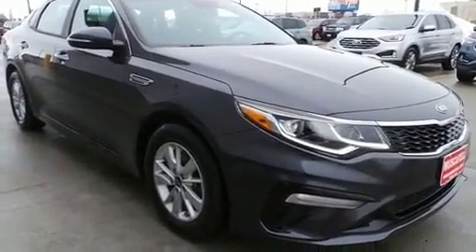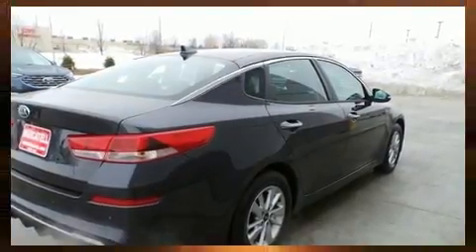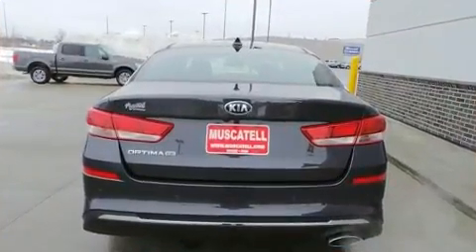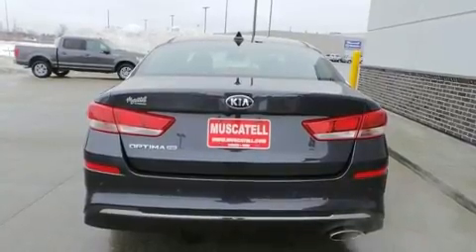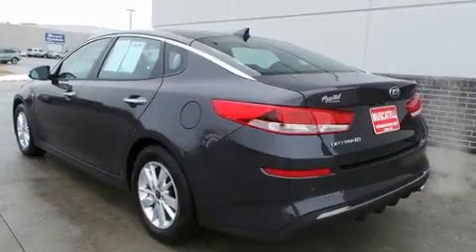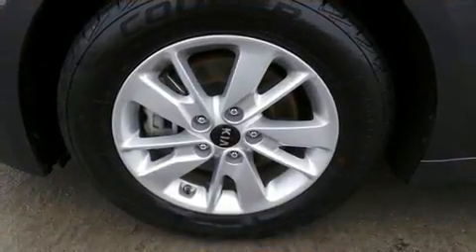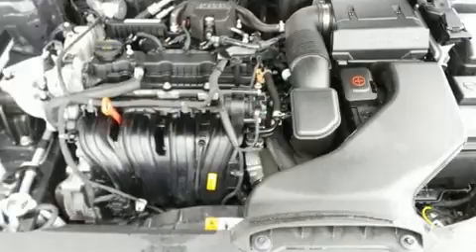For added security, dynamic stability control supplements the drivetrain. Kia prioritized fit and finish, as evidenced by a tachometer, a trip computer, fully automatic headlights, blind spot sensor, remote keyless entry, and a split folding rear seat.